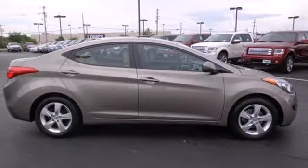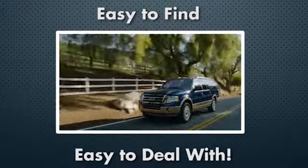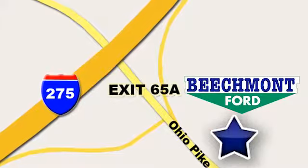Come on in today and take it for a test drive. Beechmont Ford — we're a friend in the community. Stop in today. We're easy to find, easy to deal with. Off of I-275 at 65A Beechmont Avenue.